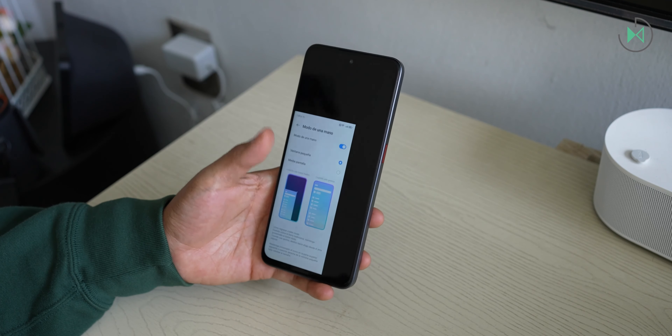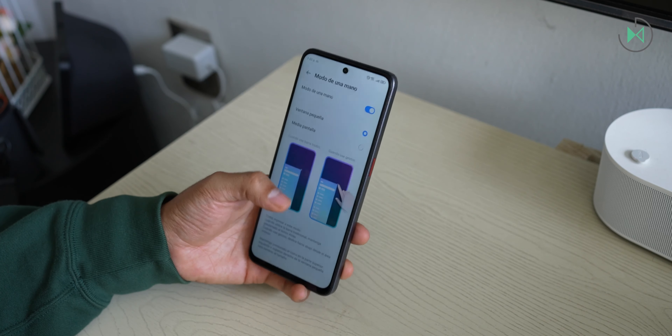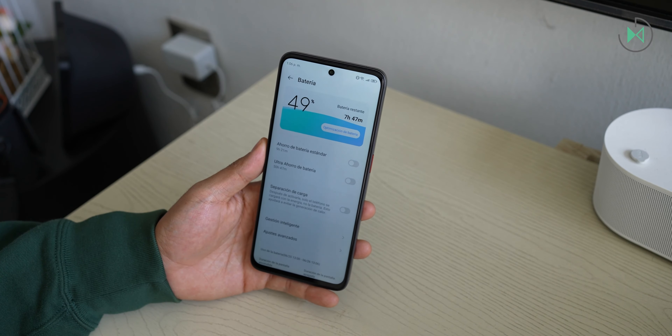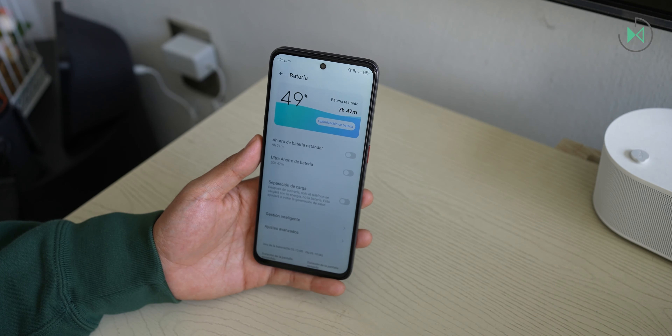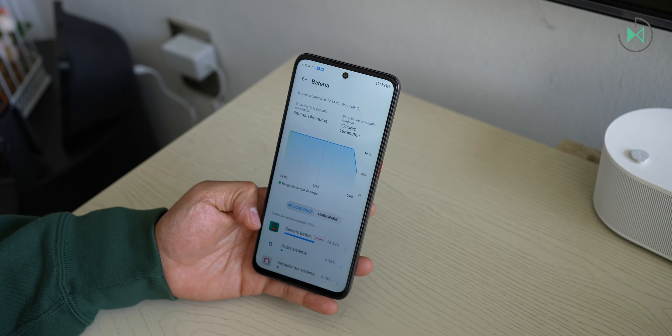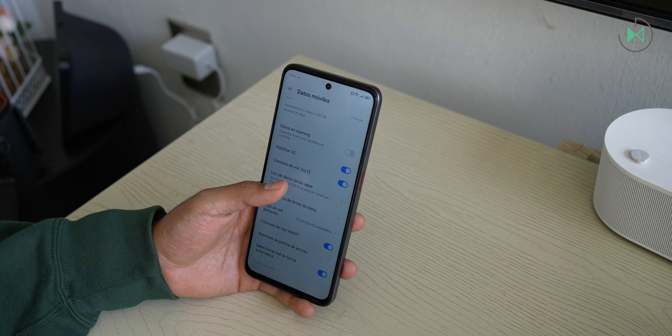It also features a charge separation mode, meaning the device is able to receive voltage from the charger directly to the processor without going through the battery, in order to avoid heating. It is an advanced feature. It also has support for 5G networks — in this price range we can still find some 4G models, so it stands out that it has this level.